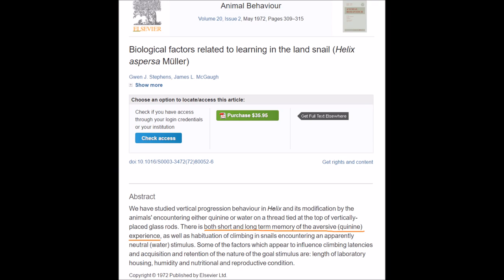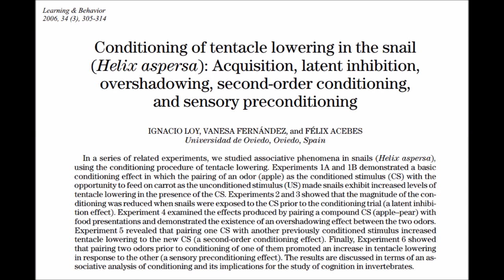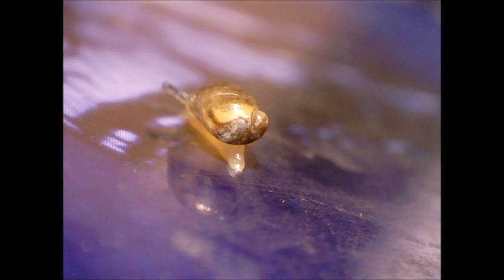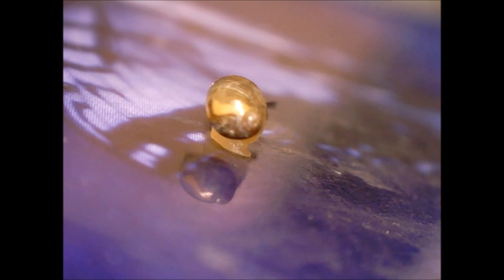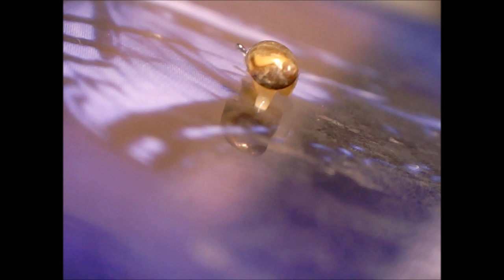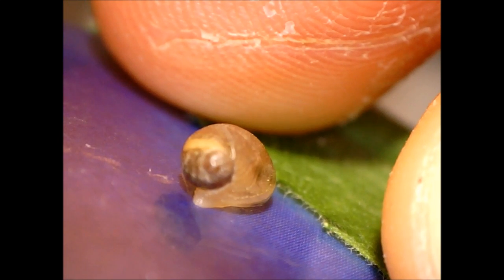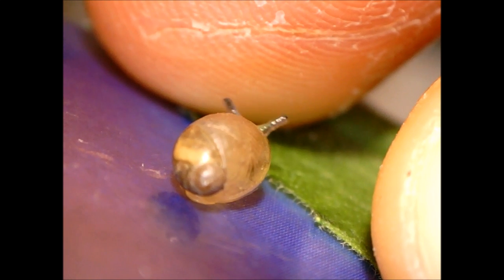Land snails have short and long-term memory of aversive events. Many studies have shown that land snails display learning in various forms. For example, consider this study. A group of two experiments are discussed which demonstrate avoidance learning in land snails. Experiment 1 utilized the snail's negative geotaxis and its chemoreceptive characteristics, and required the snail to climb a vertical pole which contained a quinine-saturated loop of thread at the top. Experiment 2 substituted electric shock loops for the quinine. Snails in both experimental groups manifested progressively increasing climbing latencies and avoidance responses throughout five successive training sessions and a one-week retention test. Control animals which received non-contingent quinine or shock did not show evidence of learning. These results provide evidence of rapid avoidance learning in gastropod molluscs. End quote.